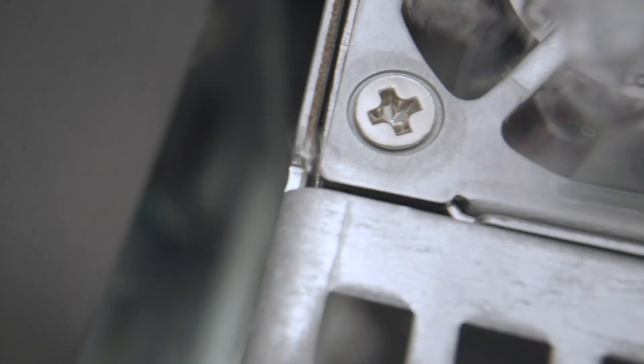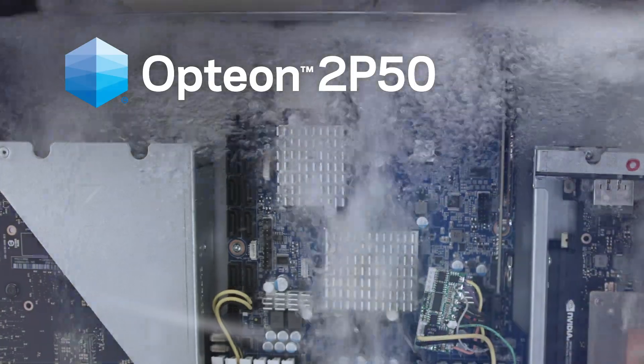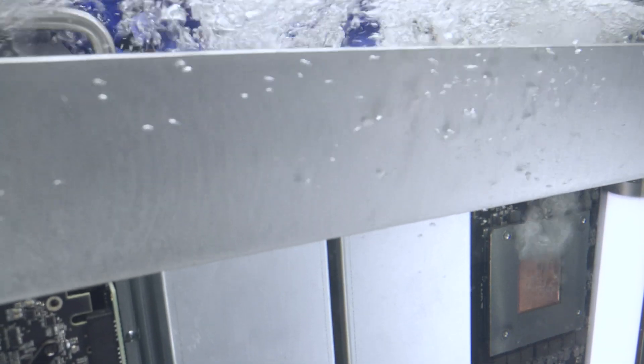But what if there was a solution? Introducing Option 2P50, a developmental dielectric fluid for two-phase immersion cooling.